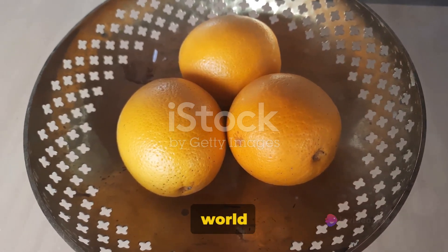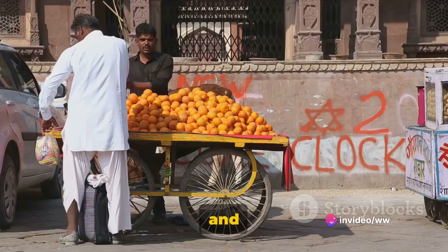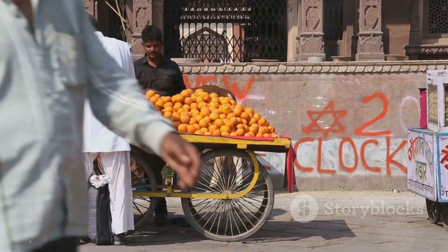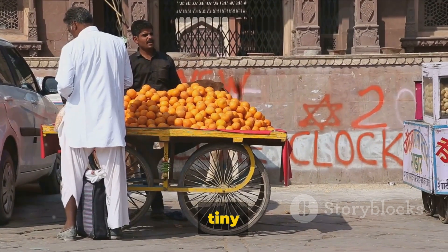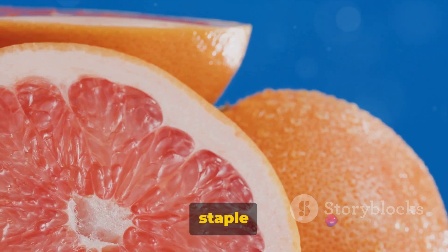We've also delved into the world of the unique gondaraj, a fragrant and flavorful fruit, and the delightful Nagpur mandarin, bursting with juicy sweetness. Not forgetting the kumquat, a tiny fruit with a powerful nutritional punch, and the humble lemon, a kitchen staple across India.